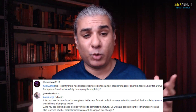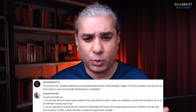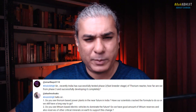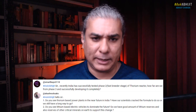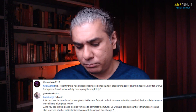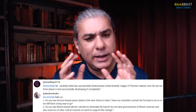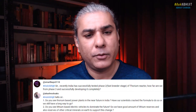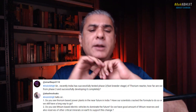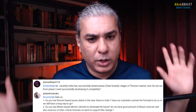India, as most people would hopefully know, has a 3-stage nuclear power program which was developed in the 1950s and 1960s by Dr. Homi Bhabha. This program was designed to efficiently use India's resources. India has limited uranium resources and has to import uranium from other countries, but India has abundant thorium reserves — in fact, India has the highest amount of thorium anywhere in the world.